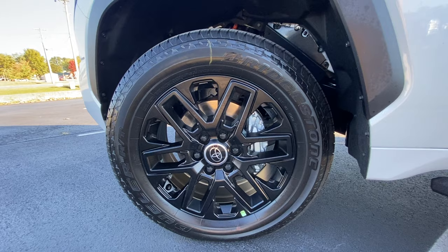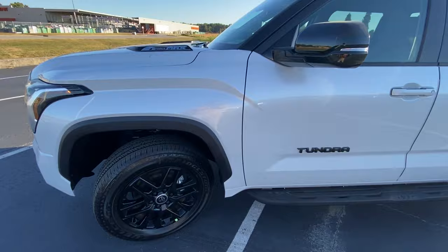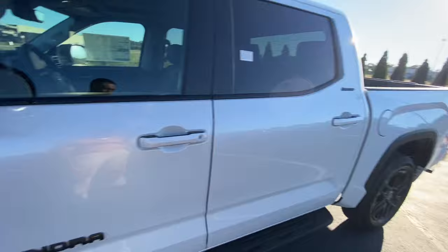Here we get 20-inch alloy wheels. Love the look on those, especially with this white. And then the black badging, black mirror caps, and even the black trim right there just makes it pop, I think.